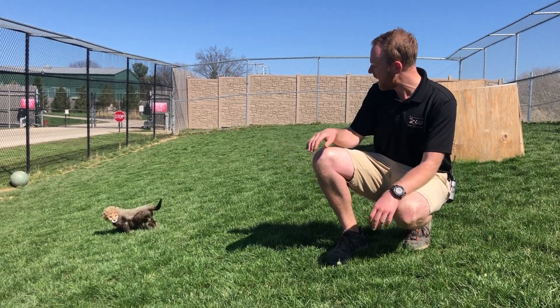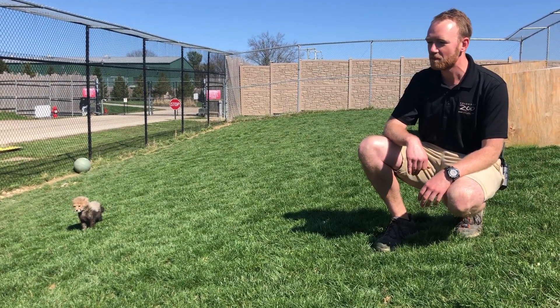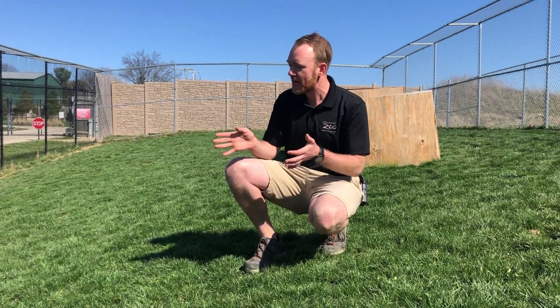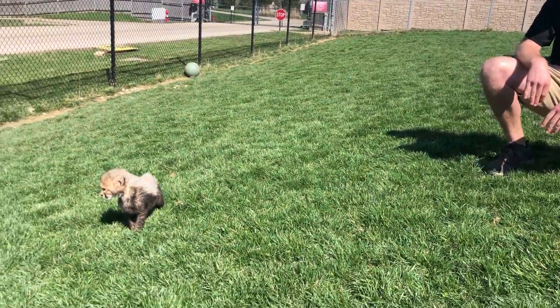So you can see with our youngsters here, as they are getting older, their spot patterns are starting to develop more. And just like every single person has different facial features and different fingerprints, cheetahs have different spot patterns. And as they get older, we'll be able to use those to tell these two apart as they're getting bigger.